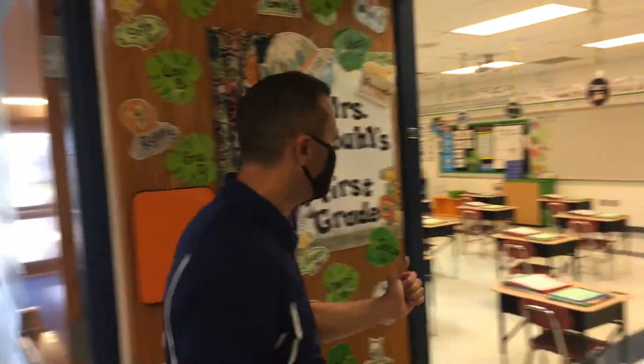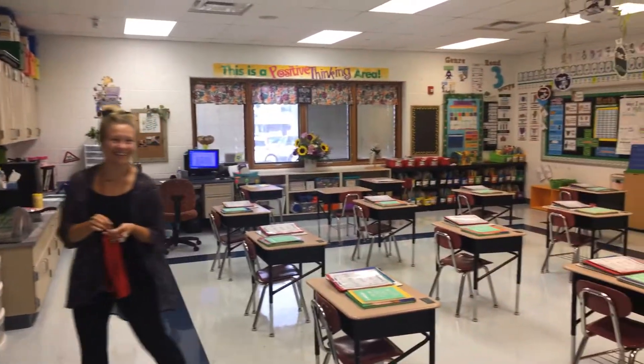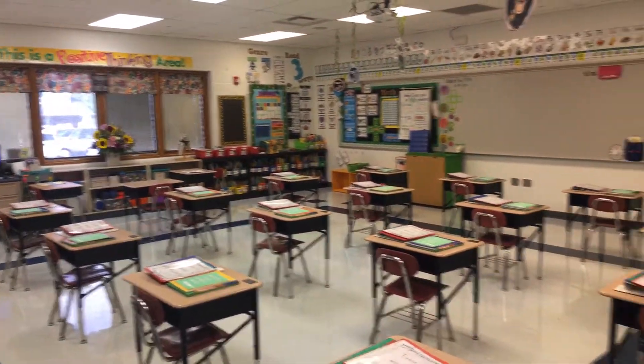You then could exit, and I'll give you another view — and this would be Mrs. Abiel's. Say hi, Mrs. Abiel. Hello. And this is another example of what a first grade classroom could look like.